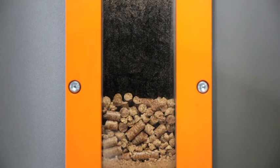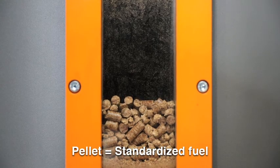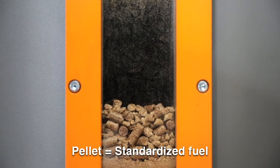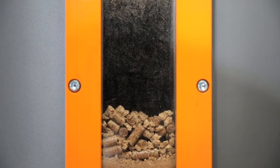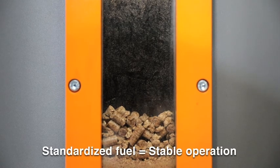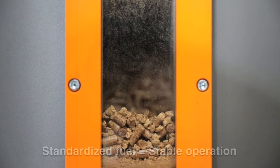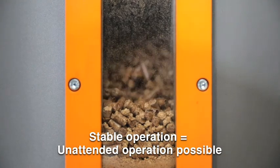Pellets have been selected as fuel because pellets are standardized. Not only their size, but many other components such as water and ash content, durability and calorific value are defined. This is what makes the gasification process of Bullcart gasifiers so stable, allowing unattended operation and leading to high availabilities.